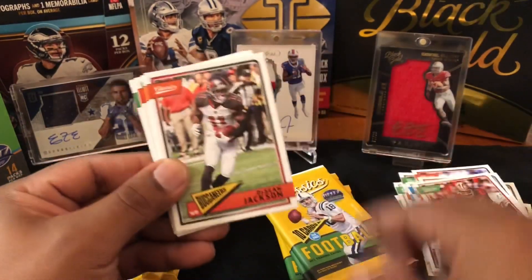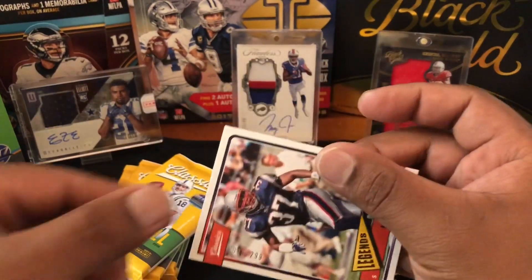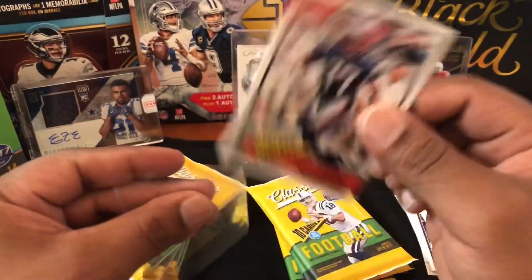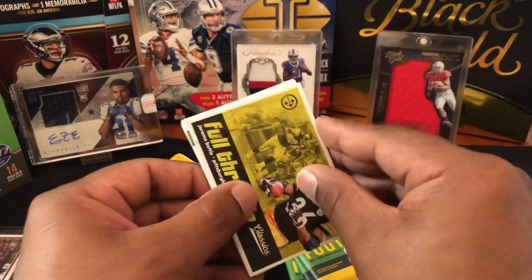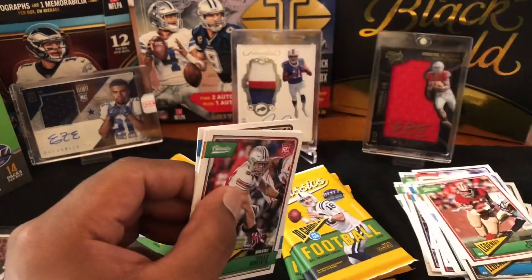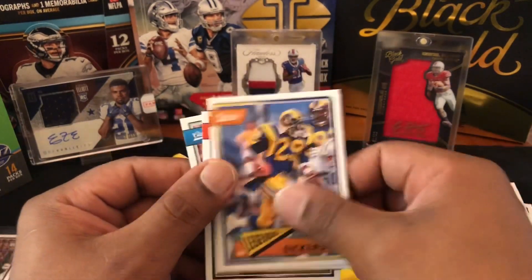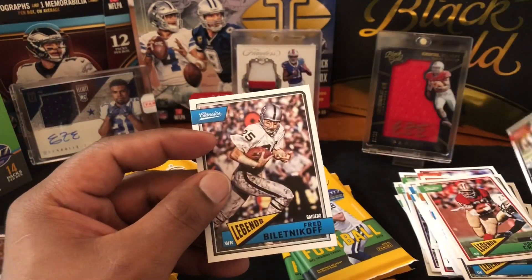Aaron Rodgers again, DeSean Jackson, Jordan Howard — nice. We got another numbered card! Rodney Harrison, legends — 3 out of 299. Not bad, we'll take that. Rodney Harrison was a great player, a legend, so we'll take that. Another Jerome Bettis Full Throttle — these cards are pretty cool, I'm not gonna lie. Billy Price — I think I got his auto out of Contenders. Sean Alexander with the Seahawks — nice little PC hit there.